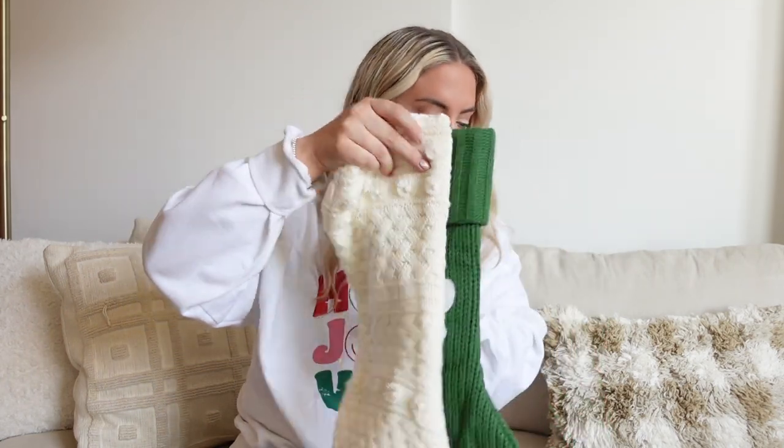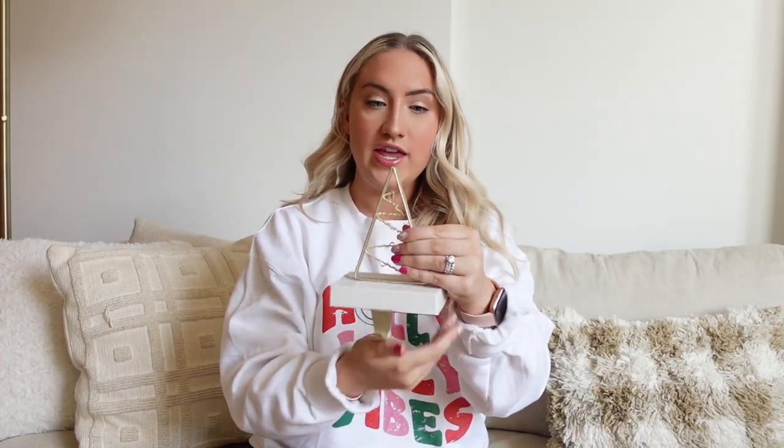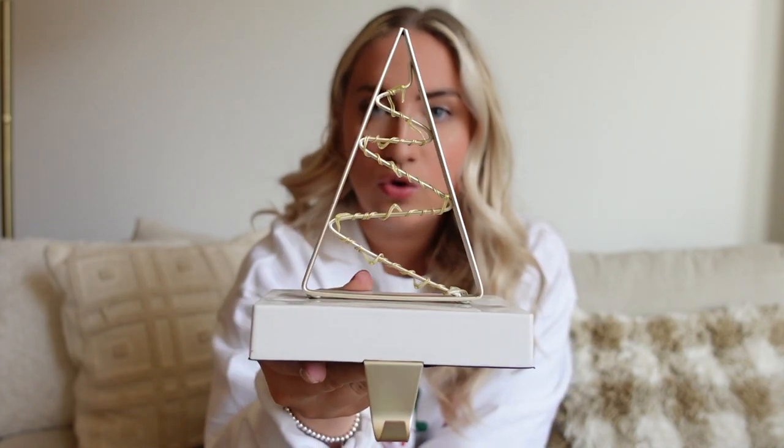I think I want to put the stockings on my TV console this year instead of the bar cart. I found these little stocking holders I think are so cute. For Kylo there's a little reindeer — well, a little fawn — that I thought was perfect for him. For Will and me, I found these stocking holders with little twinkle lights throughout, and the bottom lights up with batteries — I think having them all on the TV console is going to be adorable.